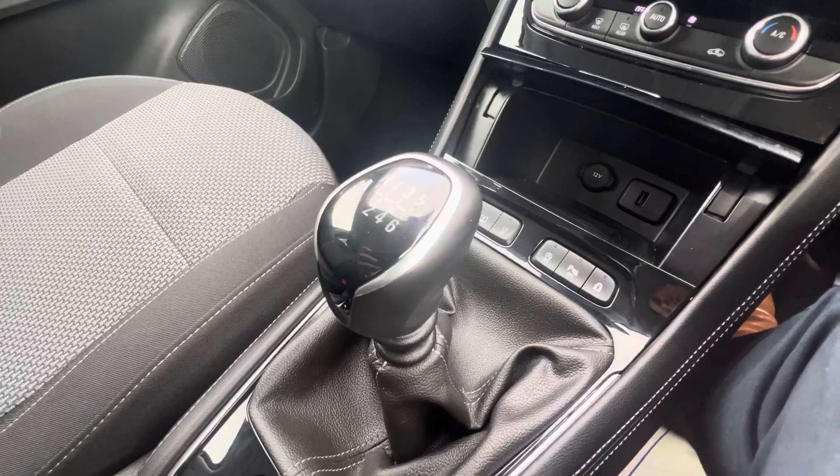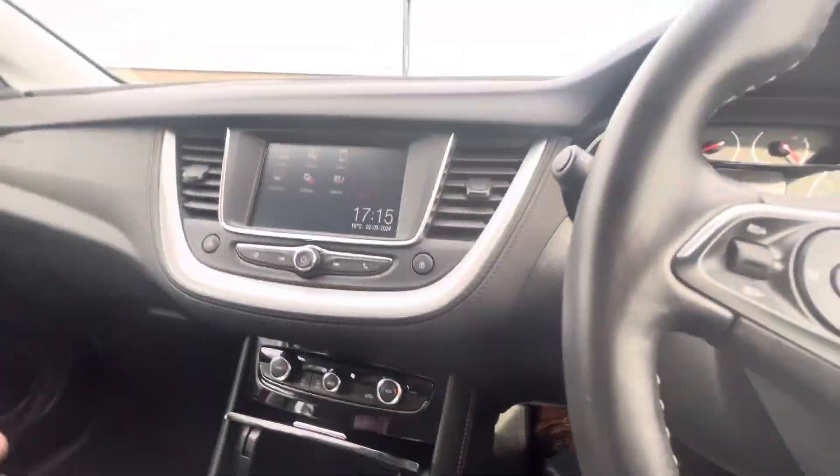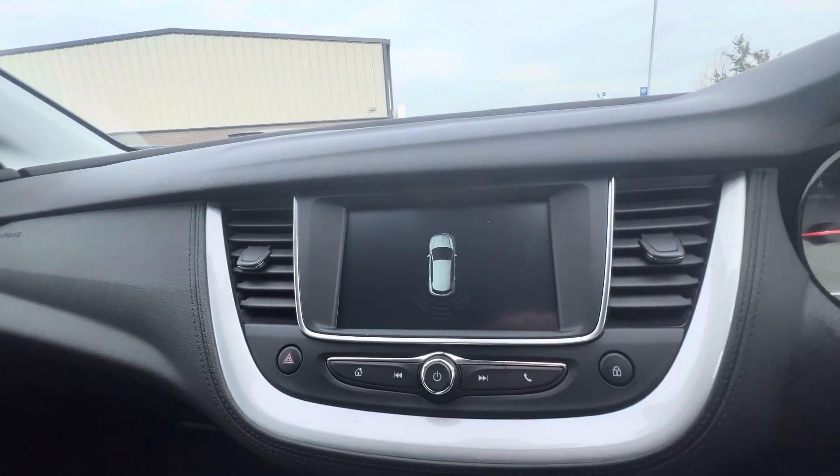Then in the middle, a six speed manual gear stick, rear electronic parking brake, and as the SE model Grandland comes with rear sensors.